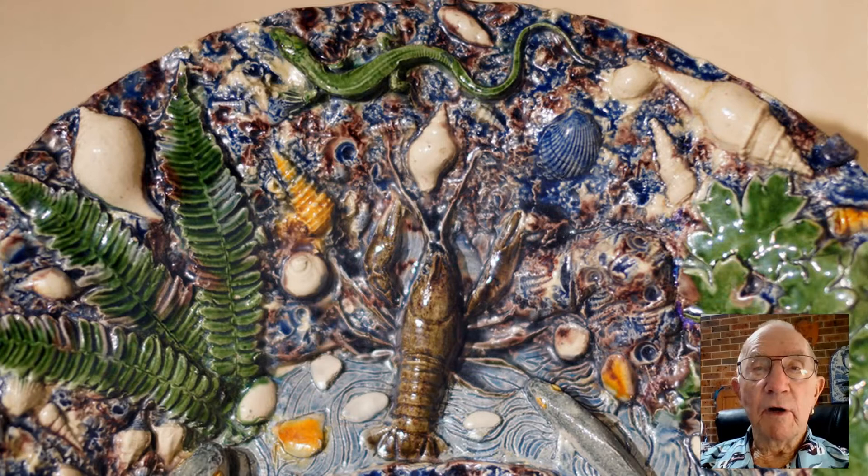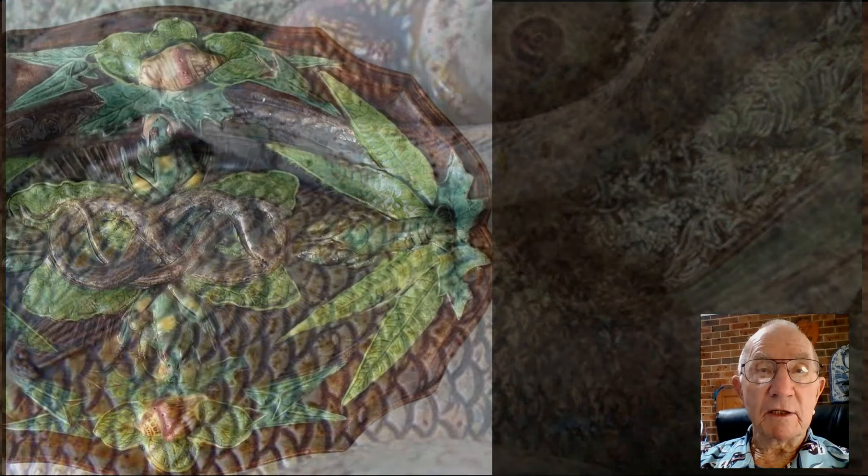The collecting process was not only physically challenging but also dangerous. Some of Palissy's subjects were quite venomous.